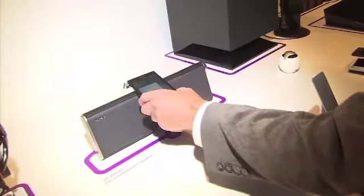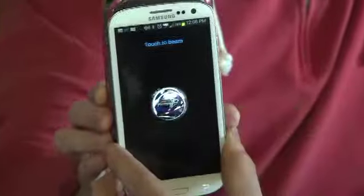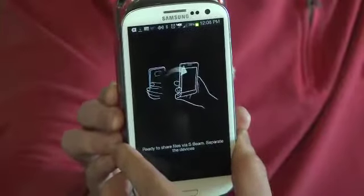All you have to do is tap it to another device, and then it does something like play music for you. Tap two NFC phones together, and you can swap playlists, pictures, and more.